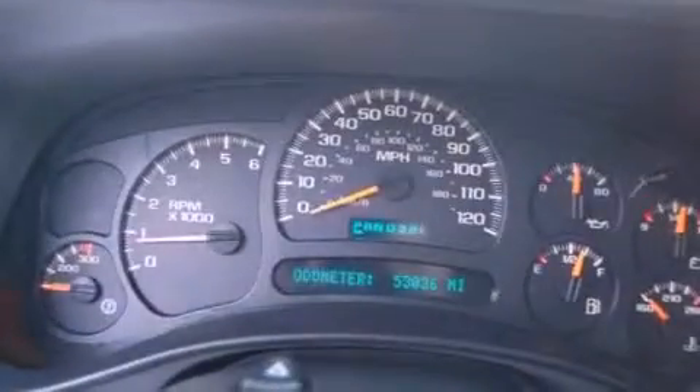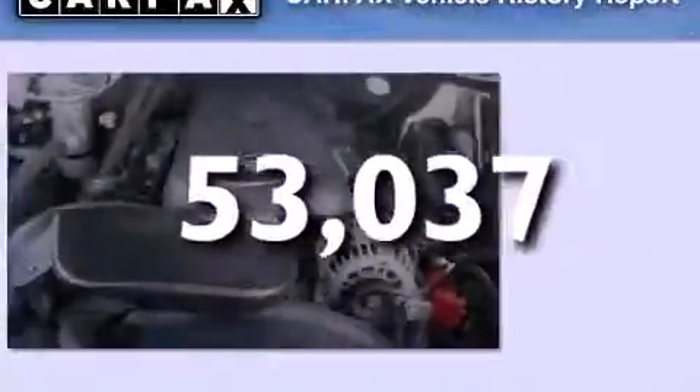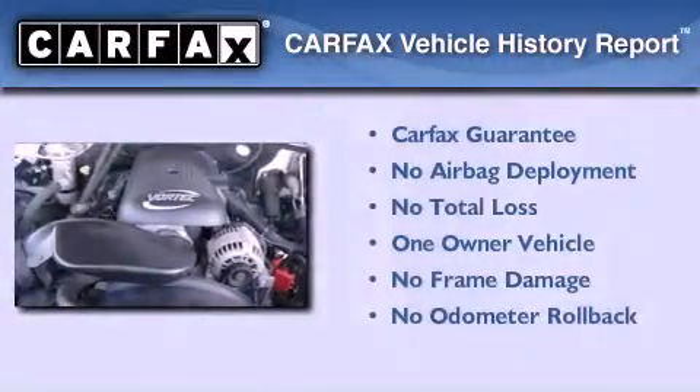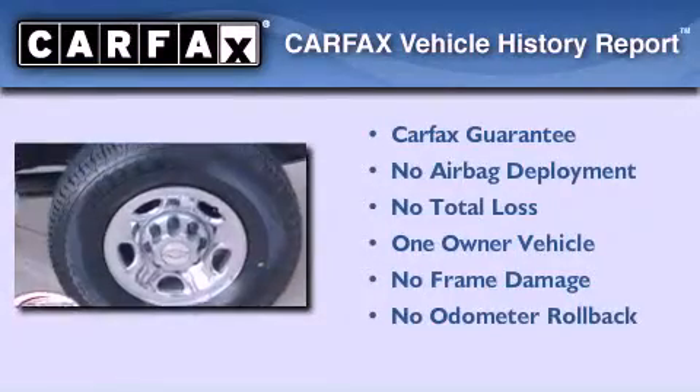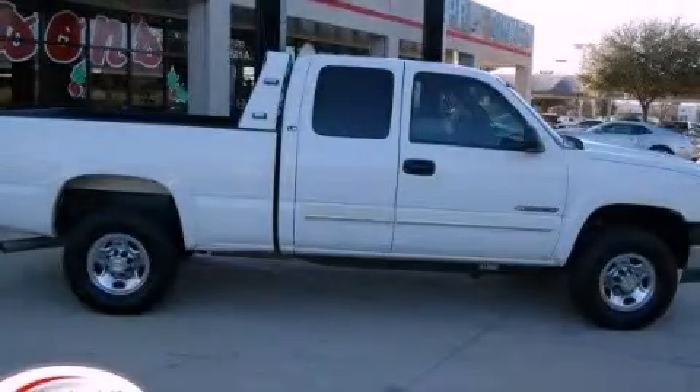Additional features include an anti-lock braking system and heated side-view mirrors. This vehicle has less than 54,000 miles. This Chevrolet has had only one owner and it qualifies for the Carfax Buyback Guarantee. Contact us today and schedule your opportunity to see this automobile in person.